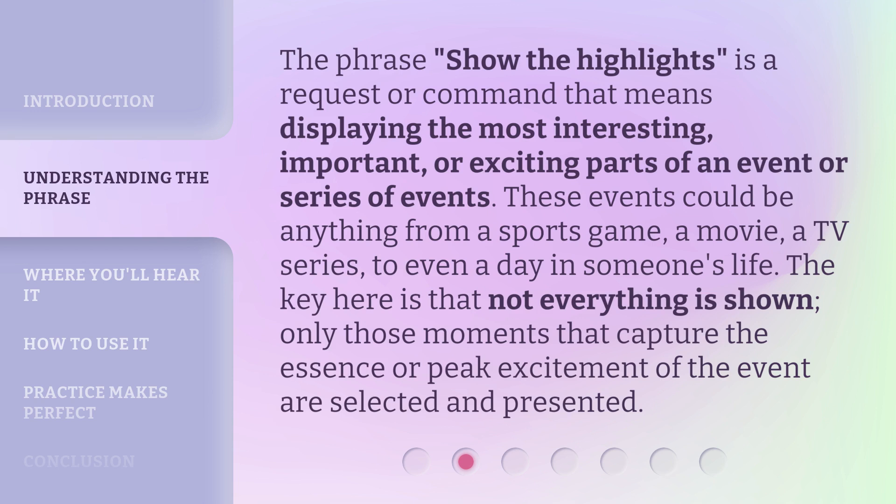The phrase 'show the highlights' is a request or command that means displaying the most interesting, important, or exciting parts of an event or series of events. These events could be anything from a sports game, a movie, a TV series, to even a day in someone's life. The key here is that not everything is shown — only those moments that capture the essence or peak excitement of the event are selected and presented.